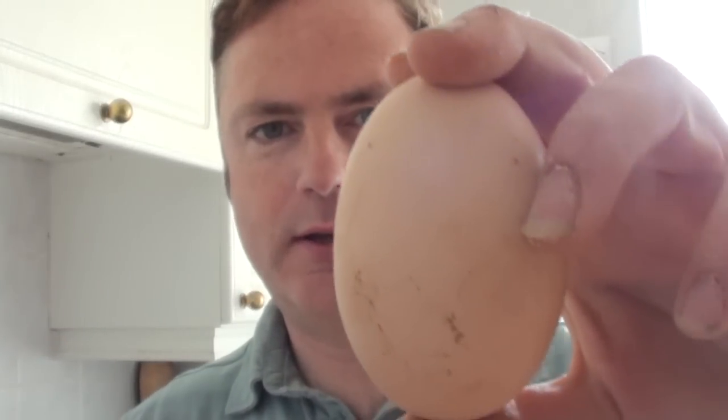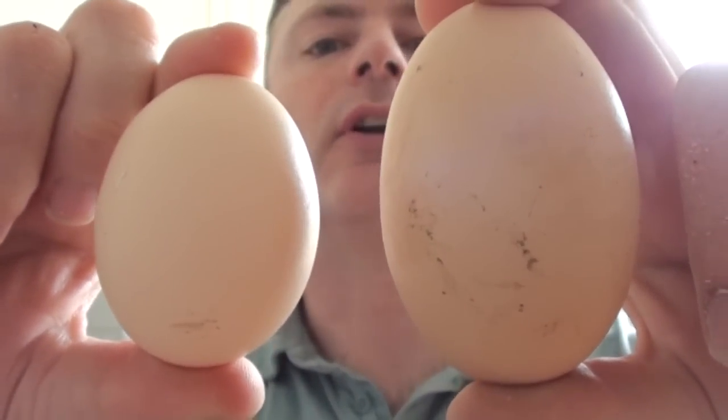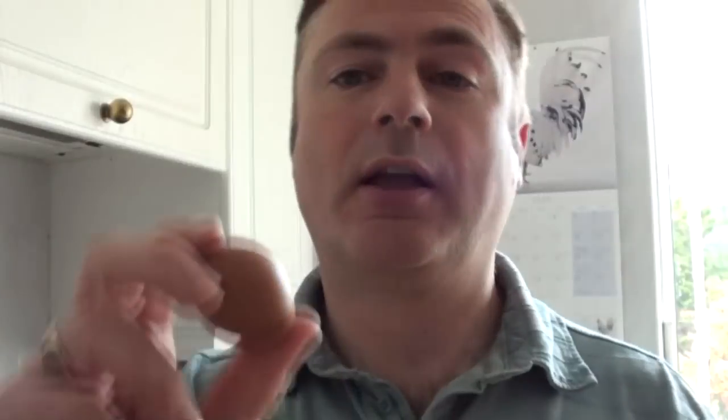Remember that little weenie egg I showed you a moment ago? How about that — that was laid yesterday. Just compare the two. That is absolutely enormous. To give you a better idea, that is a normal size egg, and this one is bigger — I reckon bigger than a goose egg. It's almost certainly a double yolker. The hen that lays that one tends to lay rather large eggs anyway — she's our best layer and lays nearly every day. Just to compare the two again: the small one has almost certainly not got a yolk in it, and that large one is almost certainly a double yolker.